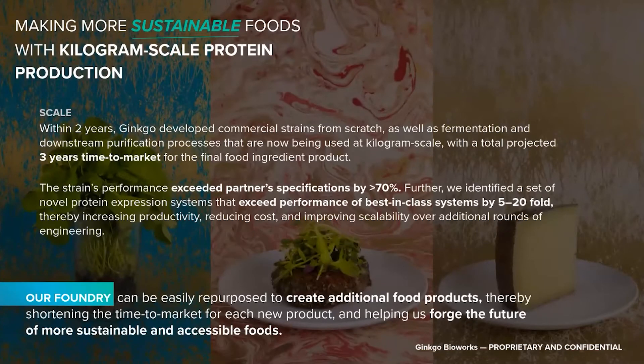Another example is food protein. Our client Motif was interested in producing large amounts of a food protein derived from animal sources. Within two years, we developed commercial strains of yeast now being used to produce kilogram quantities of this food protein. We exceeded Motif's productivity specifications by more than 70% and have developed further improved traits to incorporate into future strains.